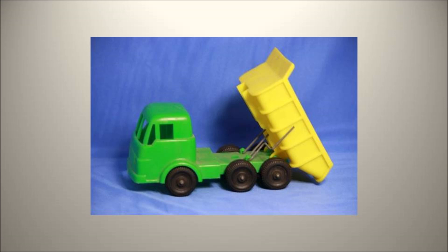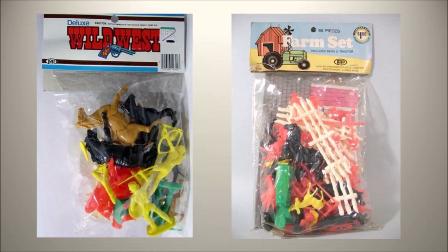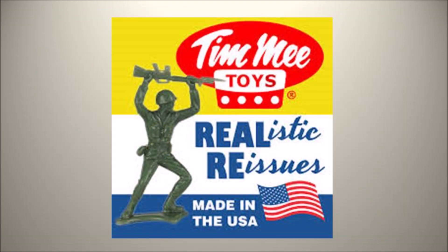Up until this time most toy vehicles were made of metal or wood. At the height of the Process Plastic Company's sales, they were the largest manufacturer of plastic dinosaurs, farm animals, and toy soldiers. The Process Plastic Company also owned Timmy Toys Company, which they purchased in 1964.